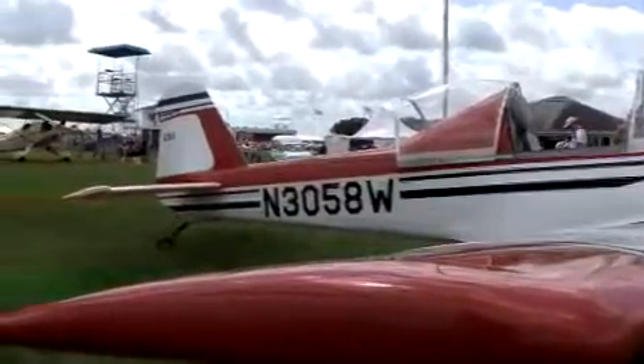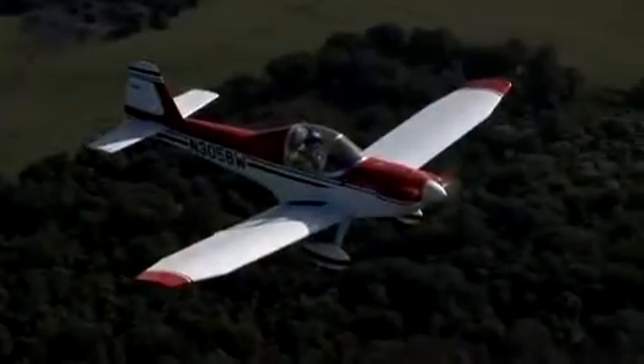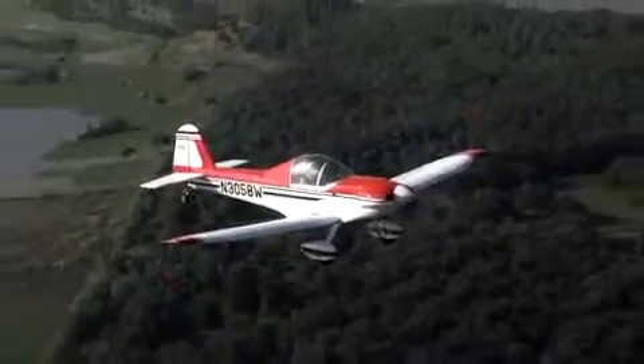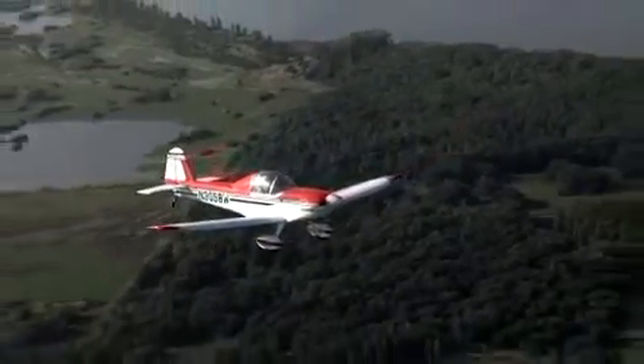It's a nice flying airplane. There's nothing squirrely about it — it's very stable and easily controlled. I've never had an anxious moment in the airplane. It's very heartwarming to have people tell me how well they like it.